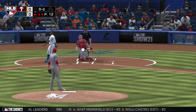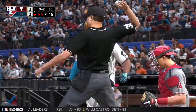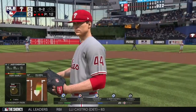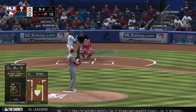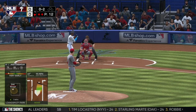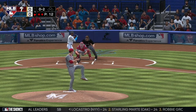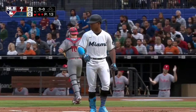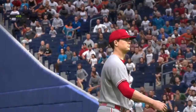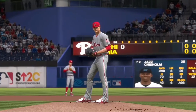Into the corner and slicing foul. The wind-up and the 0-2 pitch. A swing and a miss at a sinker. The strikeout retires the side, inning is over. Miami down in order. We are still scoreless.